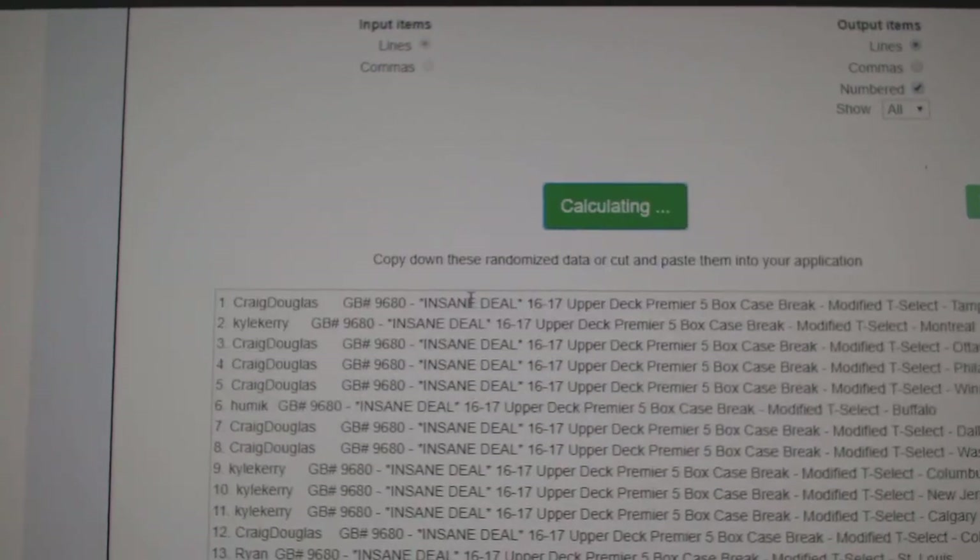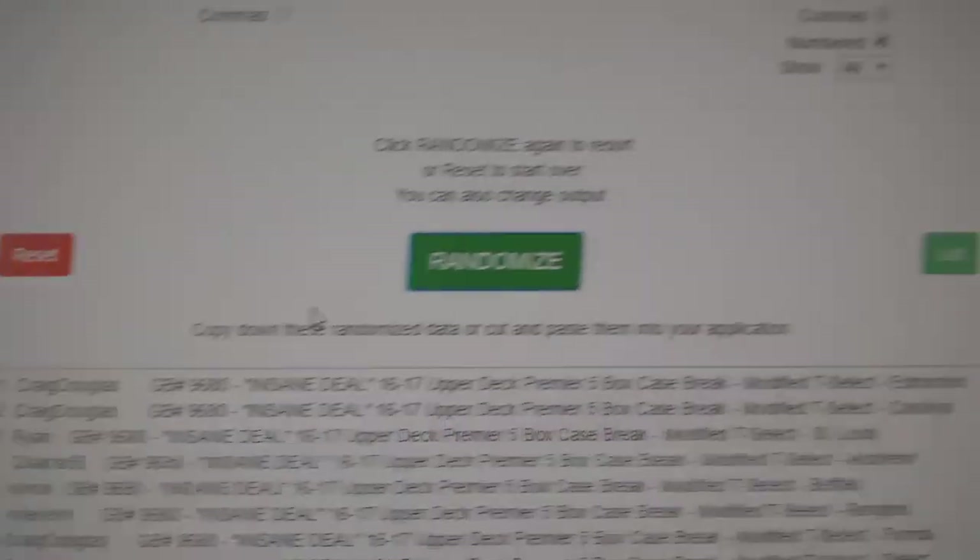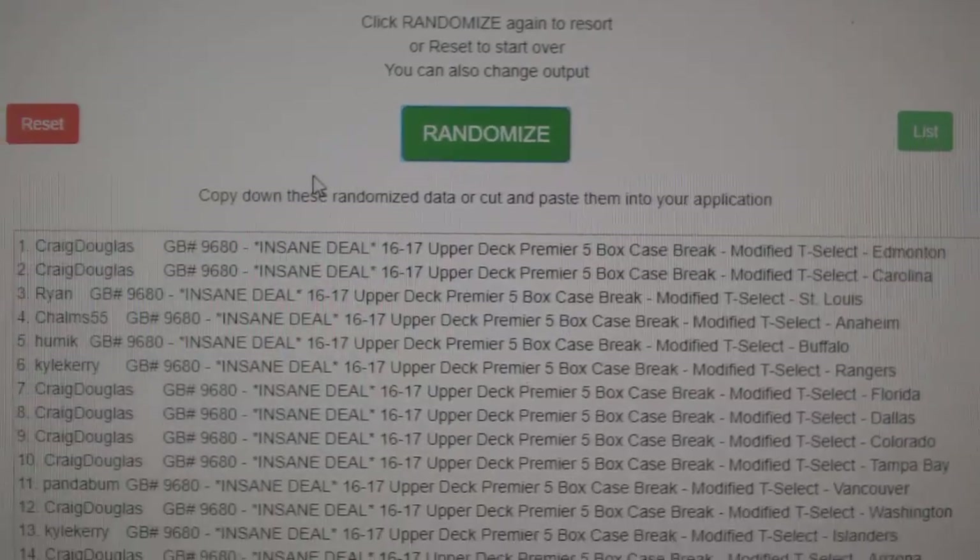One, two, three. Shocker — Mr. Craig with Edmonton gets them.